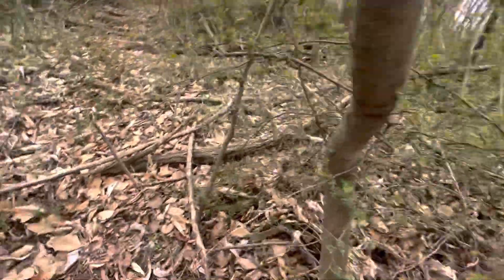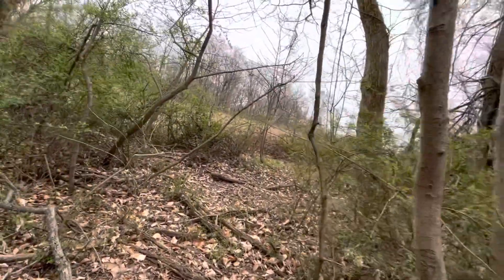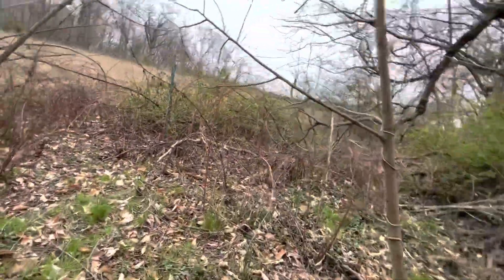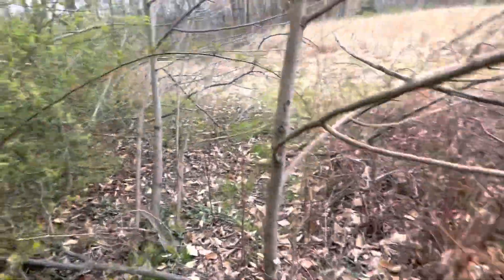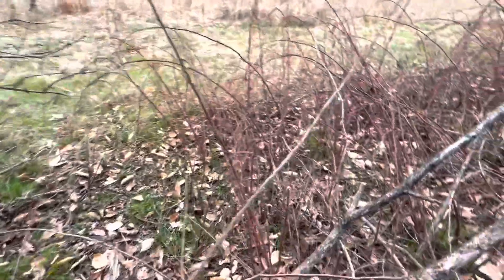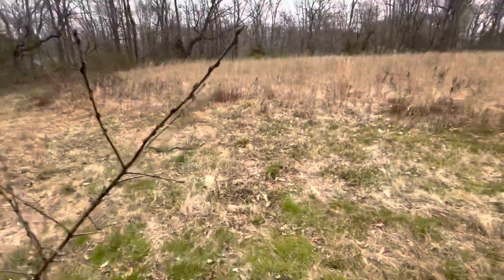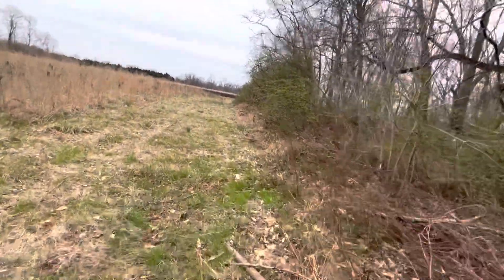I'm gonna get up out of here and go around this field a little bit further because I can't go over that finger — it's deep, I can't cross it. That's one thing about this place I've learned so far: you're not just gonna walk through a finger, cross a finger, and go down one hill and up another — because these are some big big hills through here, bigger than what I'm used to. I almost fell again.